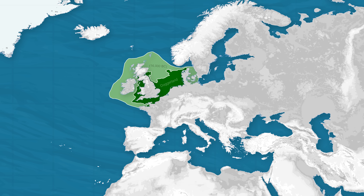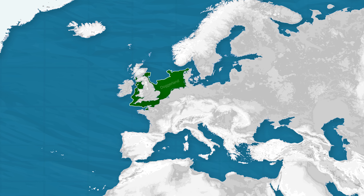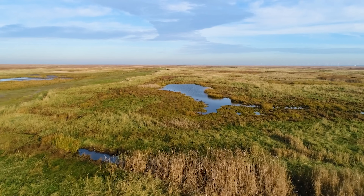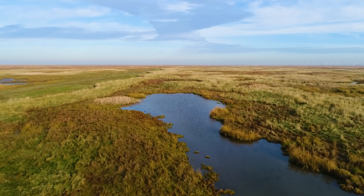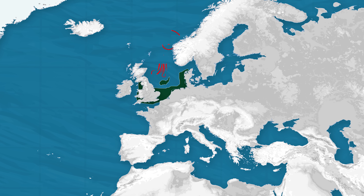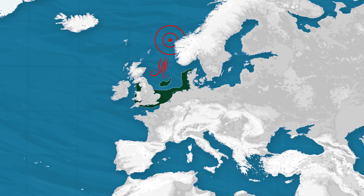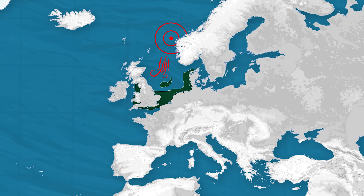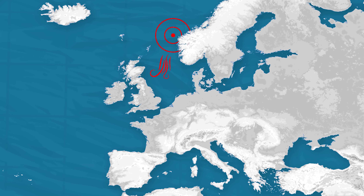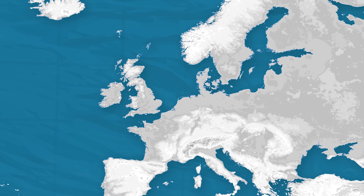So what happened to it? Essentially rising sea levels. As the last ice age ended and glaciers melted, sea levels climbed by over 100 meters. Doggerland slowly turned into marshes, similar to much of what we see today in eastern England, then islands, and finally by around 6,500 BC most of it was underwater. A massive tsunami from the Storegga slide — essentially a giant underwater landslide off the coast of Norway — around 6,200 BC might have delivered the final blow, wiping out the remaining land masses and maybe communities, turning Doggerland into nothing but a memory.